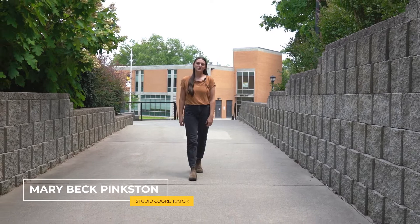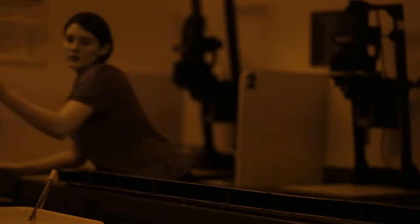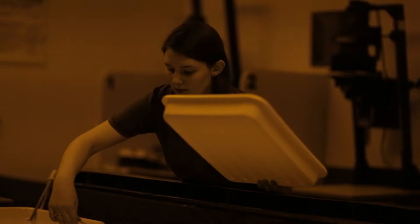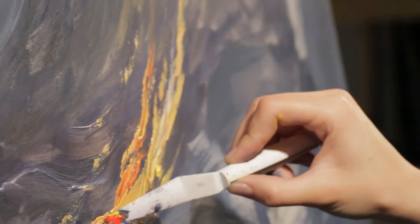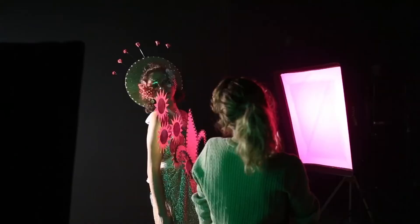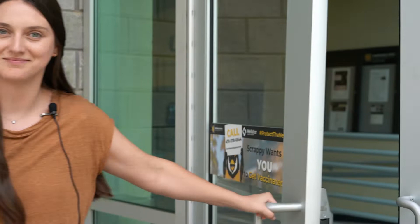Hi, I'm Mary Beck Pinkston, Studio Coordinator here at Kennesaw State University School of Art and Design. At the School of Art and Design, we require all students to submit a portfolio and an artist statement in order to be considered for admission. This portfolio assists us in determining your potential for success in our program. No matter what you decide to study, our degrees and concentrations require taking the same foundational courses. Today, I'm going to help guide you through the portfolio process.